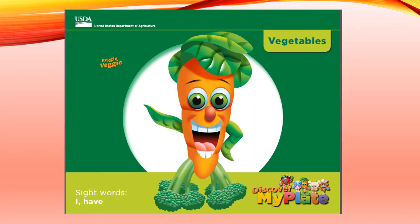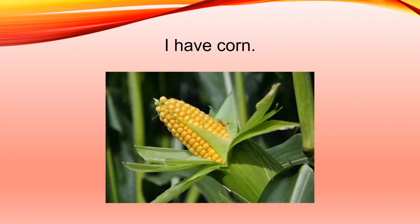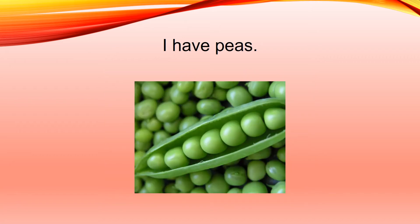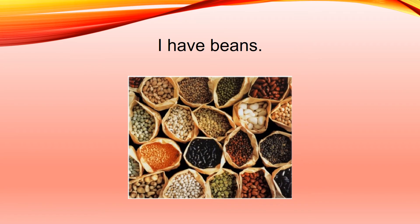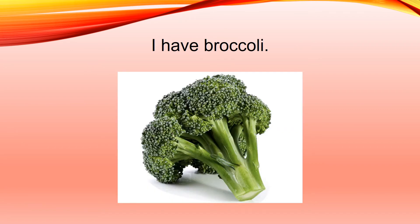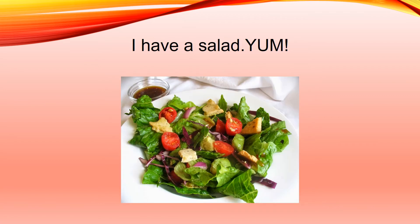I'd like for you to read our Reggie Veggie book with me today. You'll notice at the bottom of the page there are some sight words. The sight words today are 'I' and 'have.' Let's get started. I have carrots. I have corn. I have peas. I have tomatoes. I have beans. I have broccoli. I have lettuce. I have a salad. Yum.